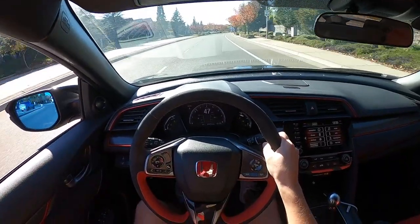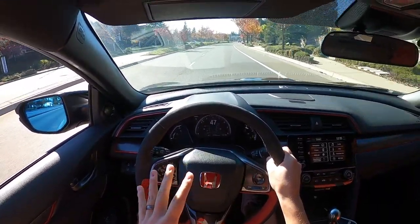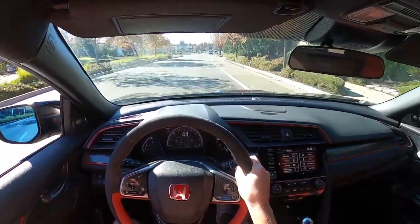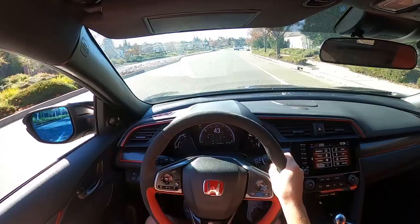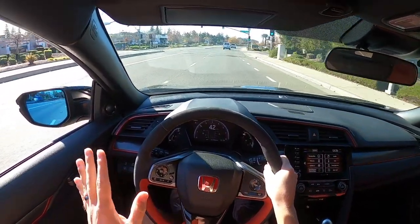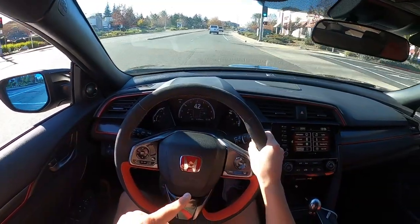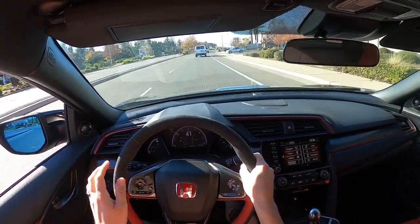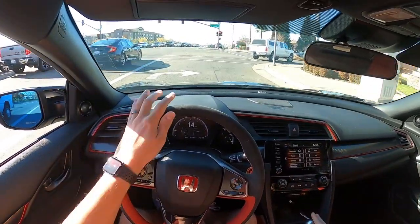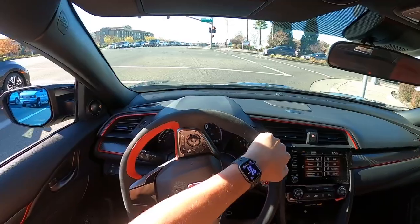In my opinion the Type R is also an easier car to drive than the BRZ — though both are super easy. Vivian, who doesn't daily drive a manual, got in the BRZ and had no problems. I don't even think she's ever stalled the Type R either. Honda shifters have always been just incredible, and this stock one already feels short.